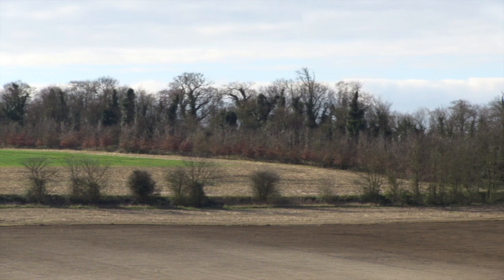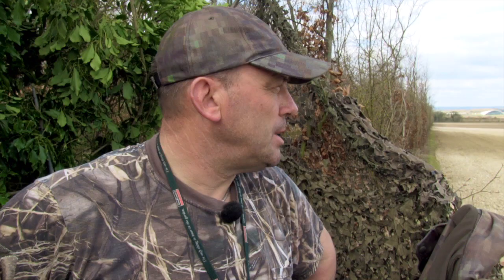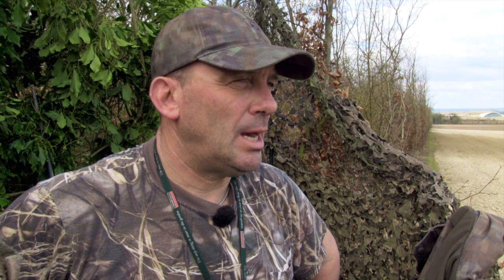Geoff Garrod has been called into action urgently to protect a pea plantation. This could be a big job and we can't resist capturing it on film. Well, when we came here yesterday afternoon about three o'clock,